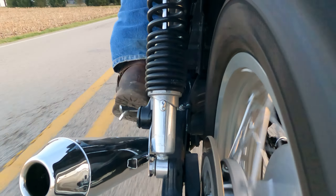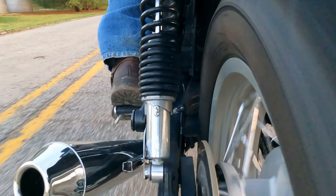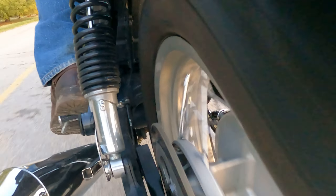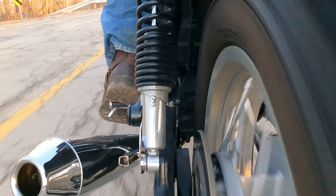One significant drawback to this particular bike is that it is a five-speed. It has a pretty tall first gear and is kind of slow off the line, requiring a lot of revs and a bit of clutch slip to get it moving. I also find myself trying for a sixth gear a lot. Dropping a tooth on the front sprocket would make it quicker off the line but would make the top-end issues even worse. Triumph did change to a six-speed transmission in 2016, I believe.